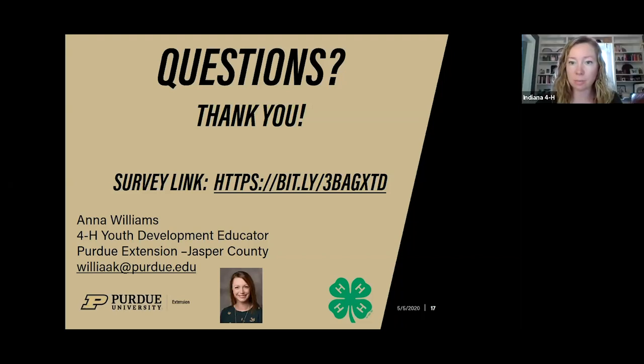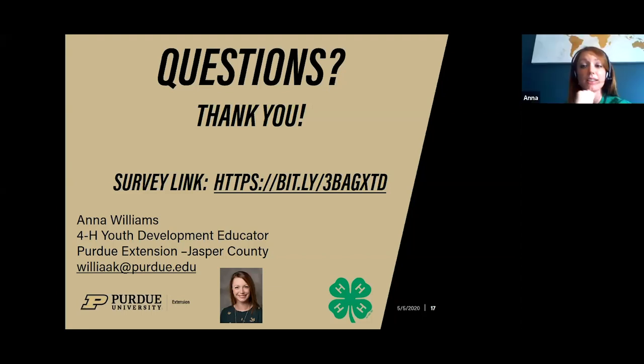A question about Katahdin hair sheep: do you show them the same way as other sheep, other than the bracing differences? I am not a Katahdin expert, so I'll preface that. But from what I've seen at different sheep shows, yes — typically the basics are the same. You're going to set up the feet how they need to be set up. The bracing issue we already touched on, but in my opinion, yes, the basics are the same. I'd recommend looking into your breed characteristics, and if you know the breeder where you got your Katahdin, that might be a good place to start with those questions.